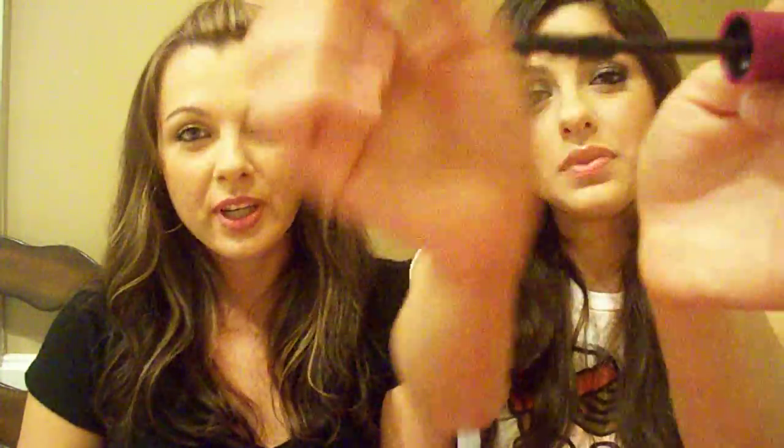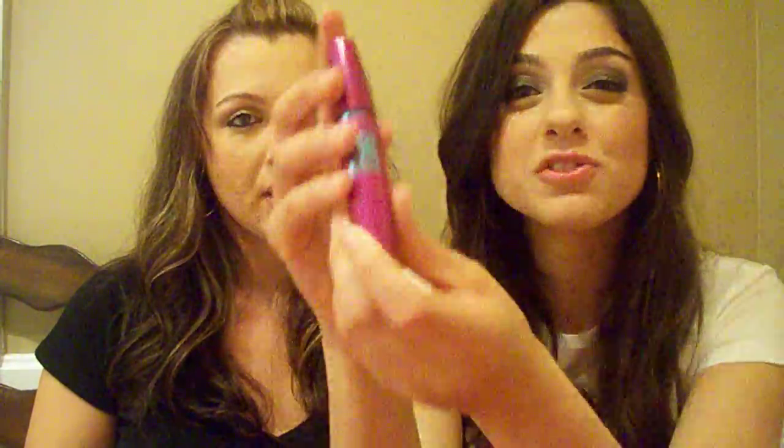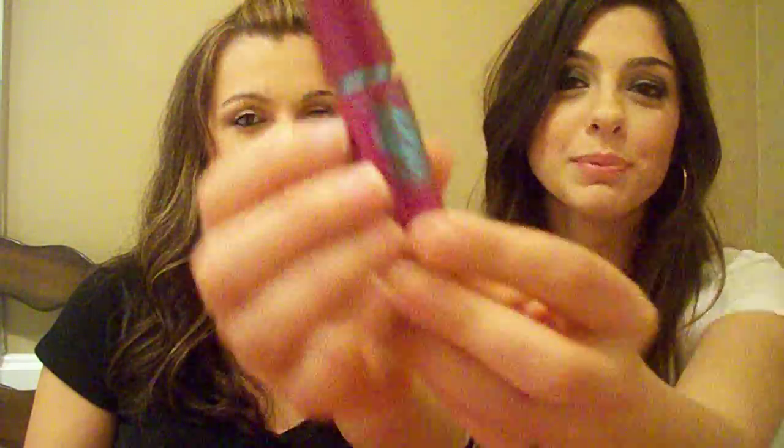I tried this today — it's the Falsies Volume Express mascara in Very Black. It's supposed to lengthen, thicken, separate, and fill in the gaps. It's a little watery but you can tell it works. We usually use the Voluminous one by L'Oreal, and her eyelashes from the side — I thought she had fake eyelashes! They get long, they don't really thicken, and the color is a little grayish, but for about six bucks I think it's worth it.